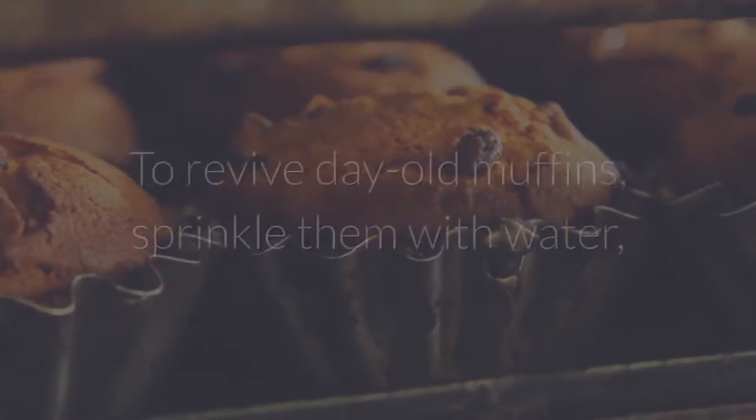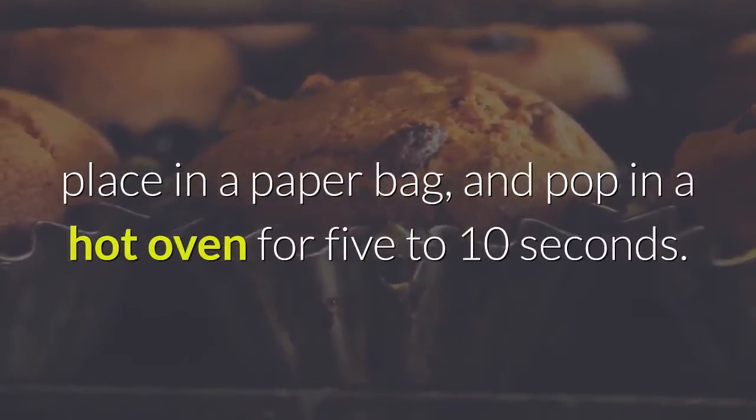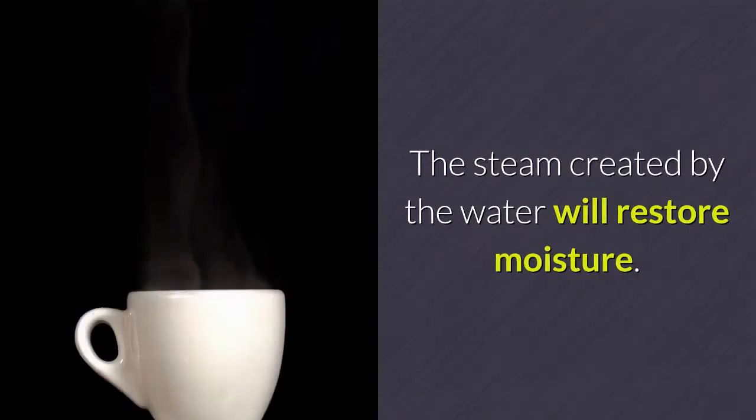7. Avoid stale muffins. To revive day-old muffins, sprinkle them with water, place in a paper bag and pop in a hot oven for 5–10 seconds. The steam created by the water will restore moisture.